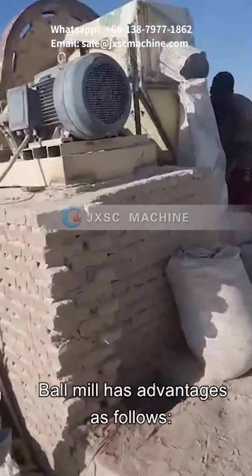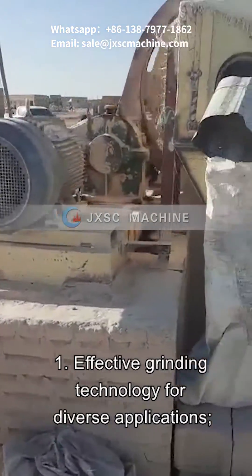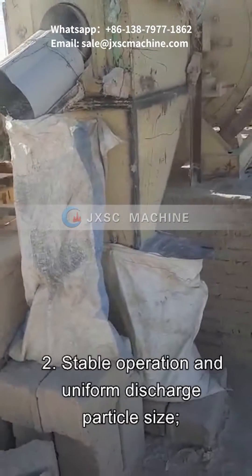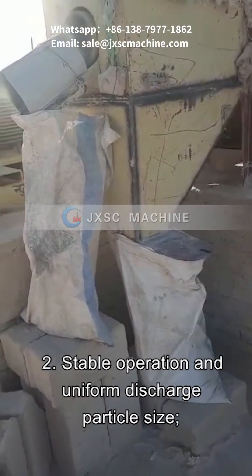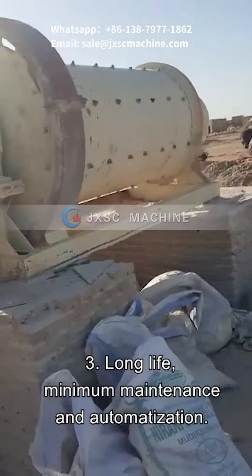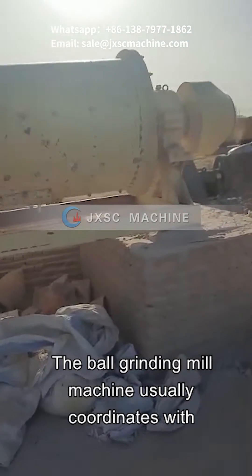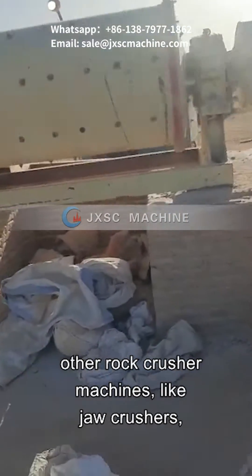The ball mill has the following advantages: 1. Effective grinding technology for diverse applications. 2. Stable operation and uniform discharge particle size. 3. Long life, minimum maintenance, and automatization.